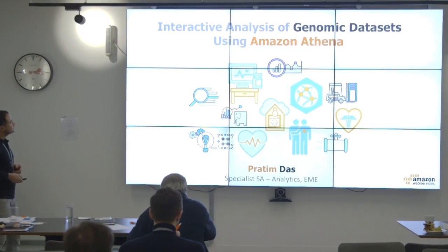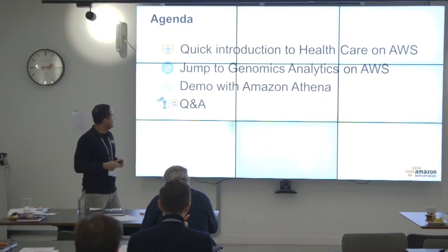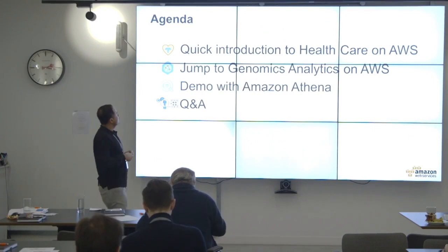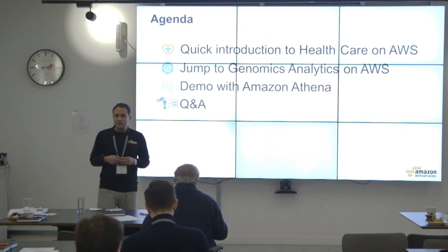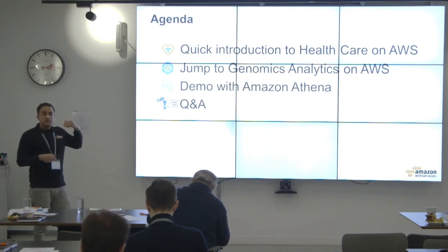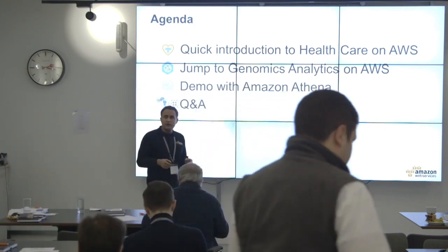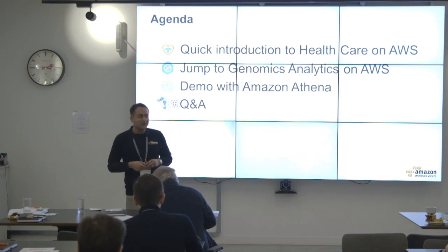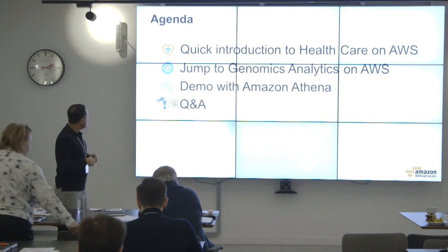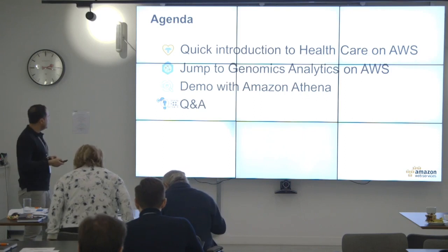Today we're going to talk about analyzing genomic data sets with Amazon Athena. I want to quickly take a step back and look at a quick introduction of healthcare on AWS — what we're doing with different partners and customers — then jump straight into genomics analysis on AWS, do a live demo of Amazon Athena, our serverless query platform, and then do a Q&A.